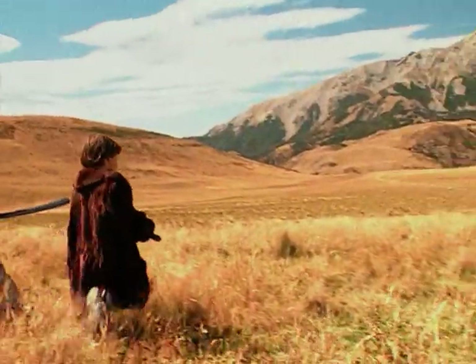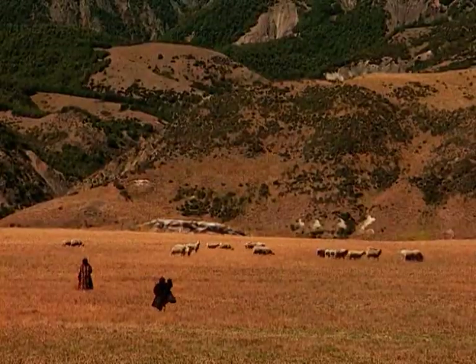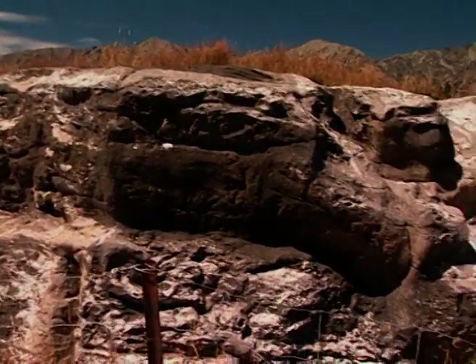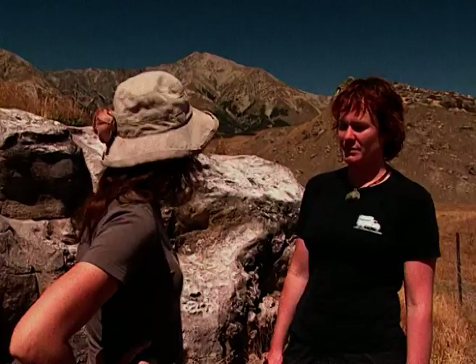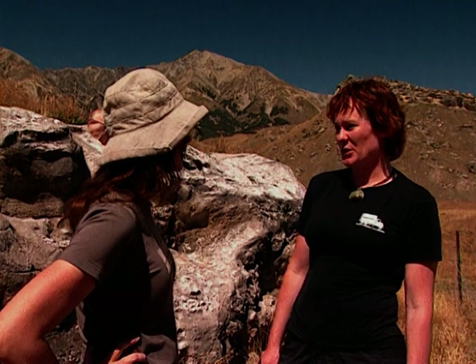The largest New Zealand portion of Narnia was filmed here, with over 600 people involved on site at the peak of production. You'll even find some of the movie magic still in place. This is where the witch led her battle — this is called the Witch's Mound.